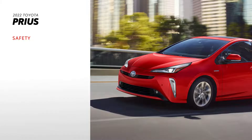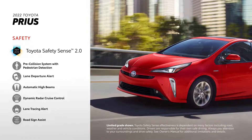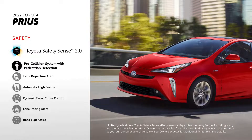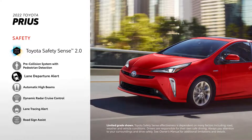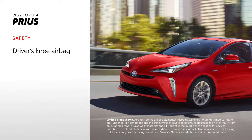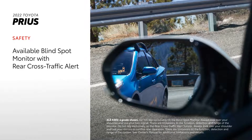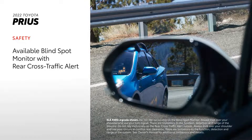Prius makes safety a priority, which is why Toyota Safety Sense 2.0 comes standard across its entire lineup. This active safety suite includes a pre-collision system with pedestrian detection, a lane-departure alert with steering assist, and many other features. Other key safety features include a driver's knee airbag and an available blind-spot monitor with rear cross-traffic alert system, which warns drivers when a vehicle enters hard-to-see areas to the rear of the car.